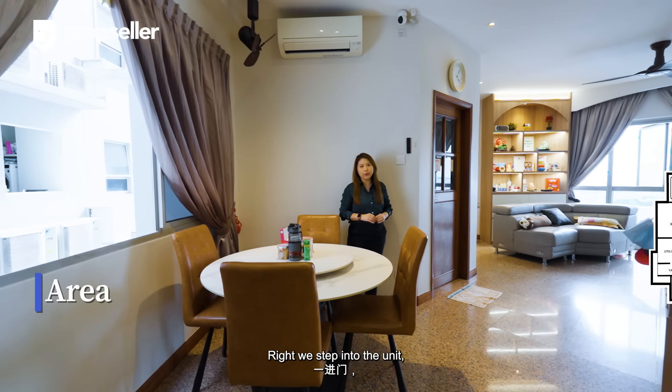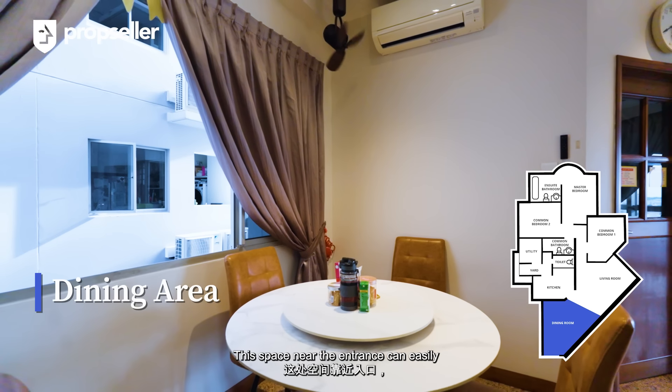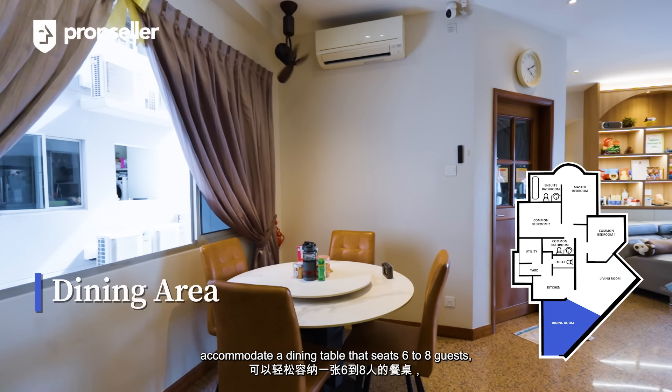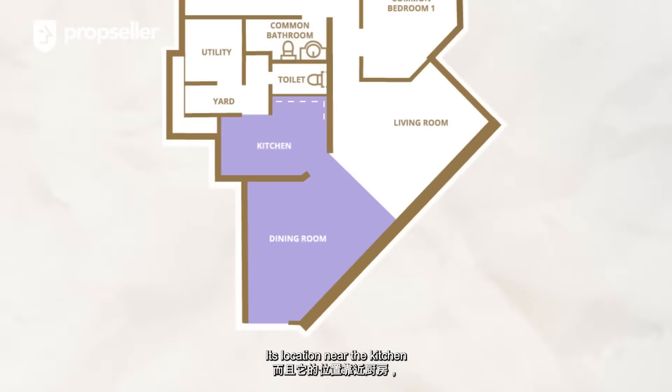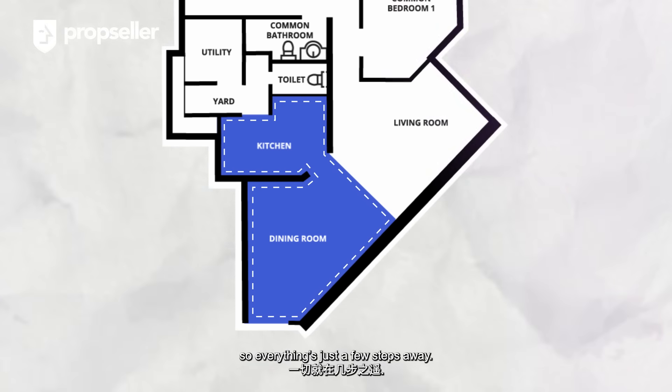Right as we step into the unit, we are greeted by a generous and open dining area. This space near the entrance can easily accommodate a dining table that seats six to eight guests, making it perfect for hosting family gatherings and dinners. Its location near the kitchen adds convenience when serving meals, so everything's just a few steps away.